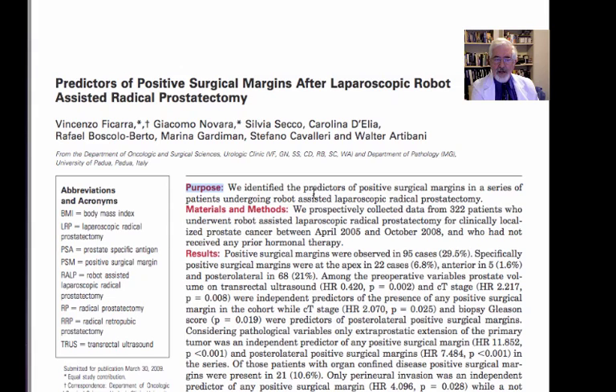We identified in this article, the writers write, positive surgical margin in a series of patients who underwent assisted laparoscopic radical prostatectomy. They prospectively collected data from 322 patients who underwent robot-assisted laparoscopic radical prostatectomy for clinically localized prostate cancer. These patients did not receive any prior hormonal therapy.